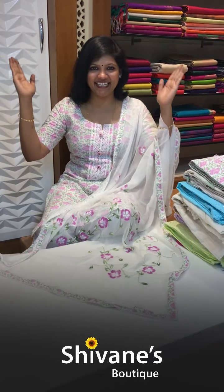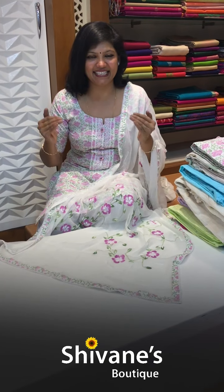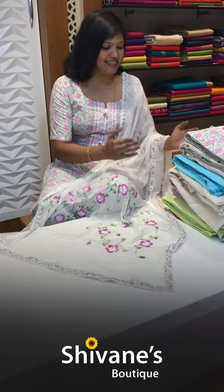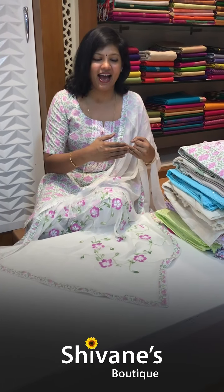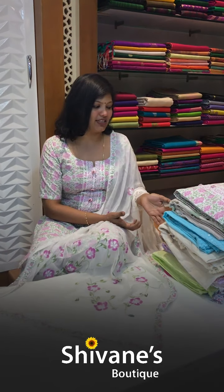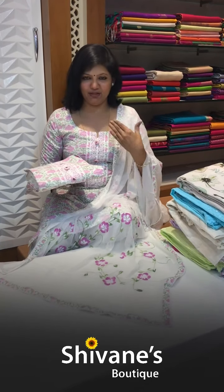Hi all, this is Hema from Shibani Boutique, spreading colors globally. Today in Shibani Boutique we have cotton salwar materials. These cotton salwar materials can be used as casual wear and office wear, with very little maintenance — no starch needed. All the cottons I'm going to show you are 100% cotton, very skin-friendly and best for our Indian climatic condition. Let's start the show.